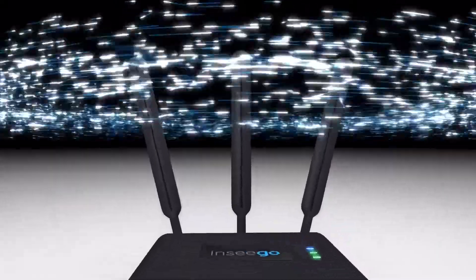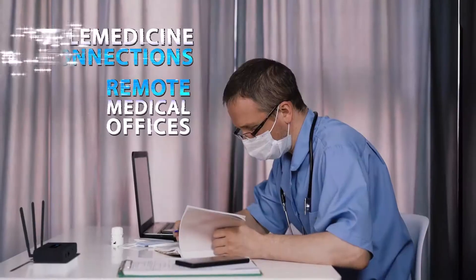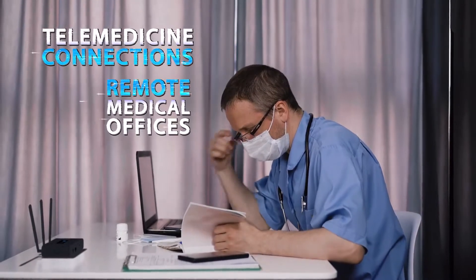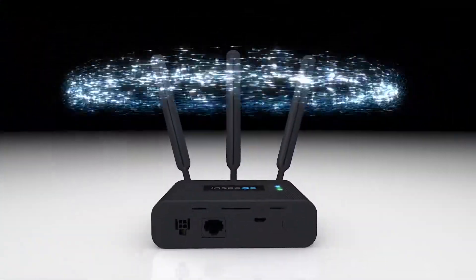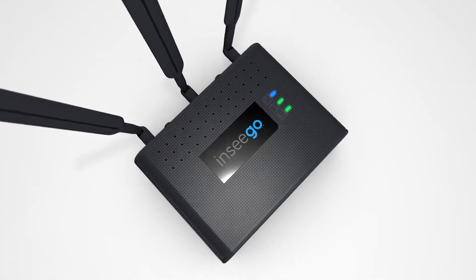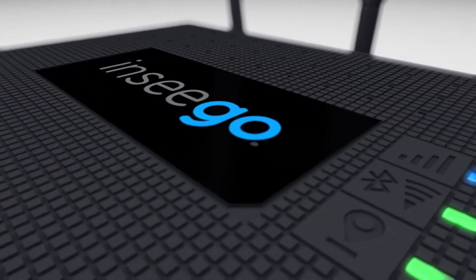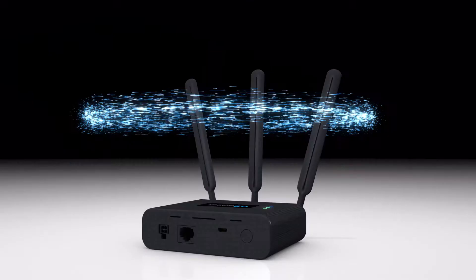The Skyus 160 also provides options for fast and secure mobile connections — security, reliability, and versatility in a small form factor that's easy to set up and use. Designed and developed in the USA, the Skyus 160 is ready to take on the most demanding connectivity needs and more.